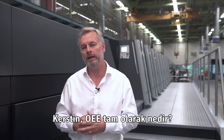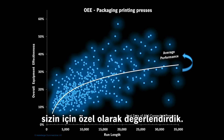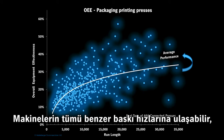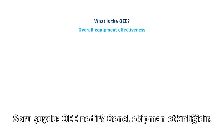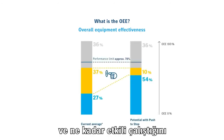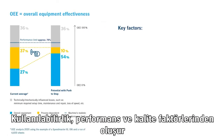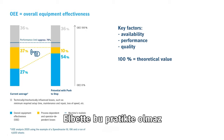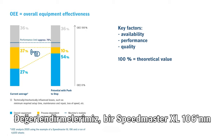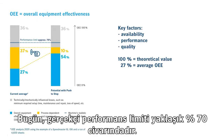What exactly is OEE? We have specifically evaluated the data from 460 Speedmaster presses worldwide in packaging printing. Each press is a blue dot. The machines can all achieve similar printing speed, but the OEE achieved is still very different. OEE is the overall equipment effectiveness — an important key performance indicator for assessing how effectively a production system is operated. It is made up of availability, performance, and quality. Our evaluations show that a Speedmaster XL106 is now operated with an average OEE of 27%, so there is still plenty of potential for improvement. The realistic performance limit today is approximately 70%.